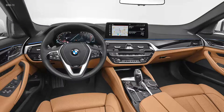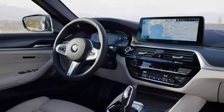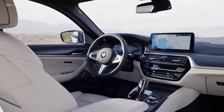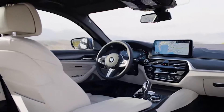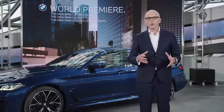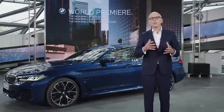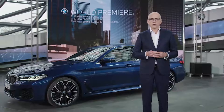For many of our customers, the 5 is their business partner when they are on the road. It provides support as a personal mobile office, as well as offering a sphere of privacy. And of course, it features the very latest innovations in driver assistance, vehicle interaction and connectivity.